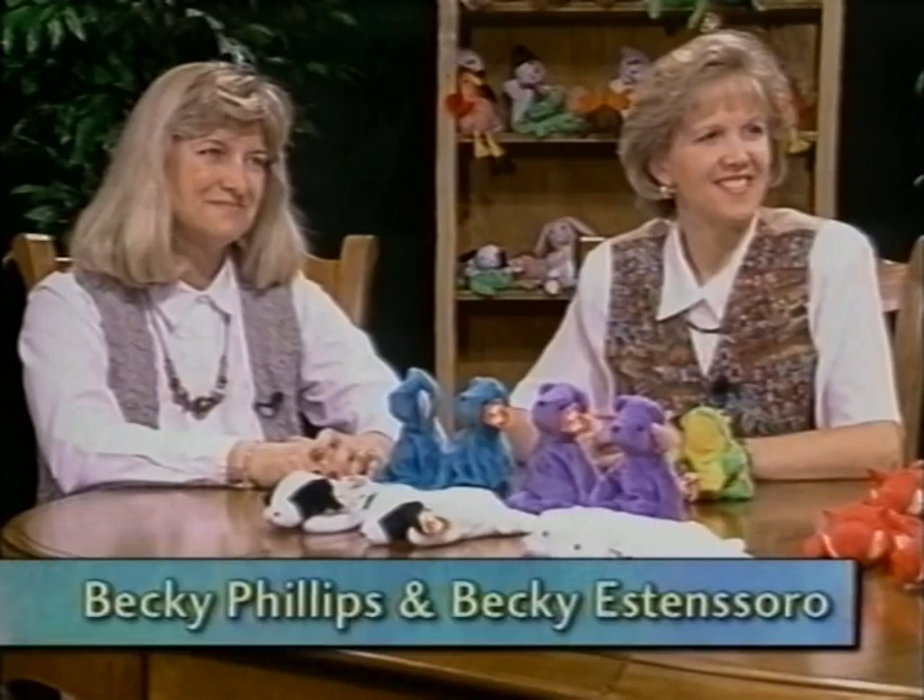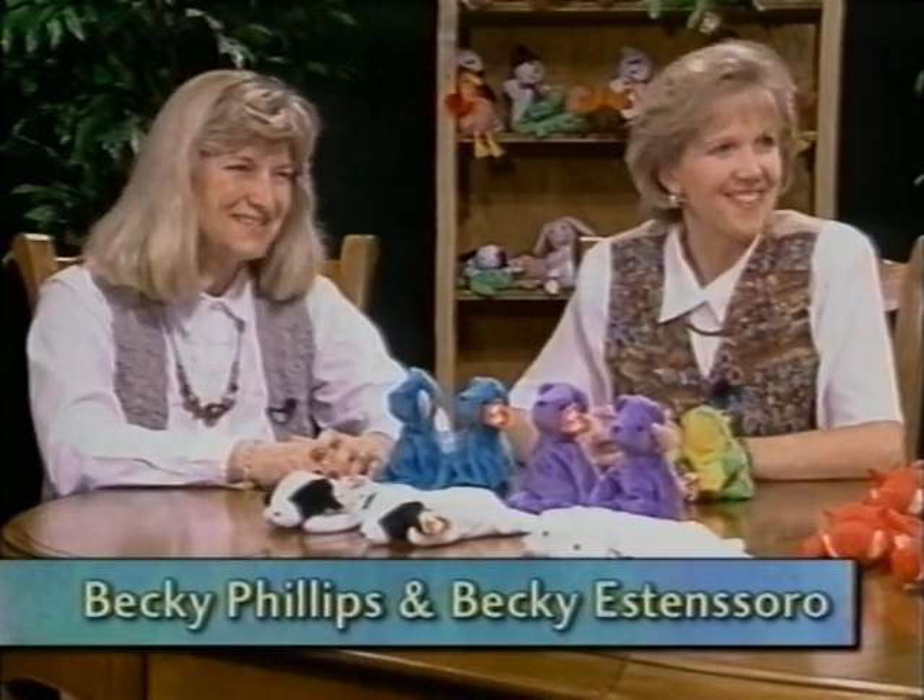They have been featured in numerous publications and magazines as well as on countless TV and radio talk shows across the country. I'm proud to have them join with us today.